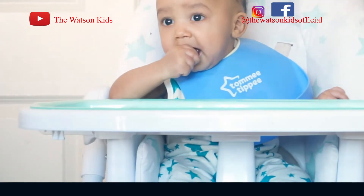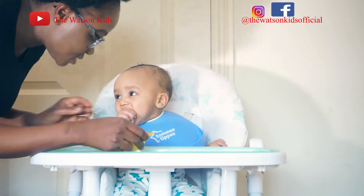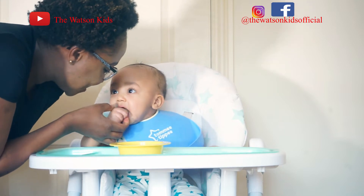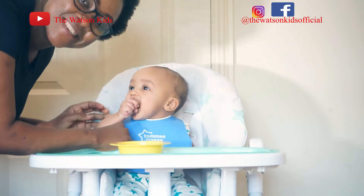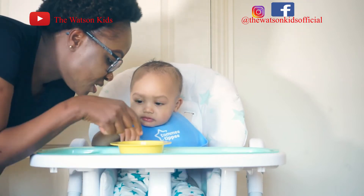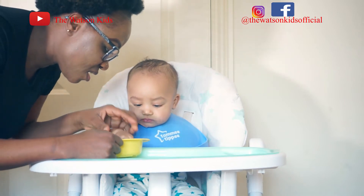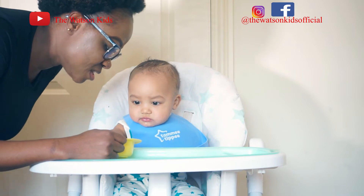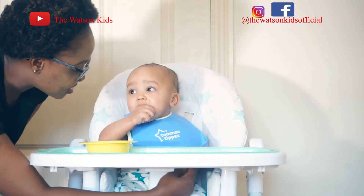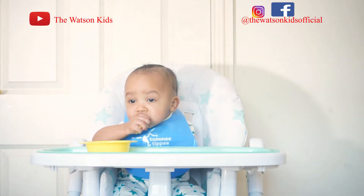Now I will take that away from him and give him some oranges. Let me see how he reacts to the oranges. Not bad.